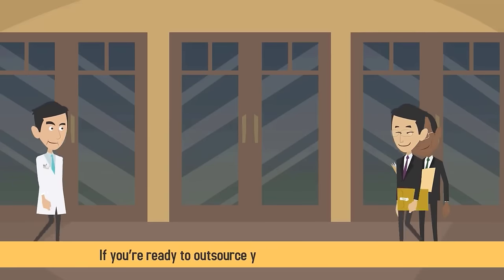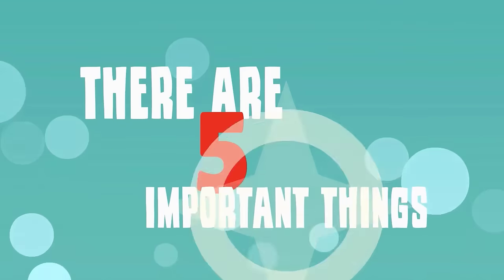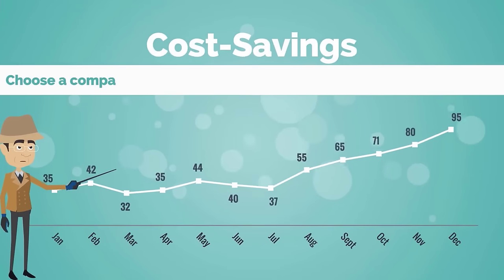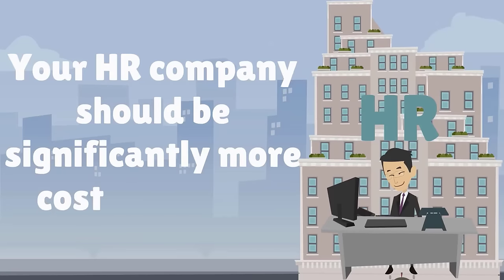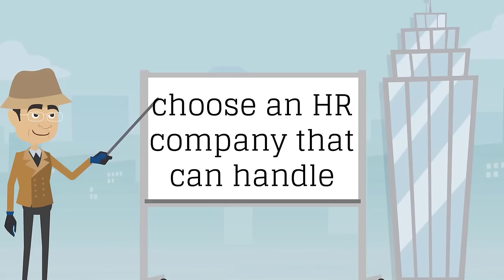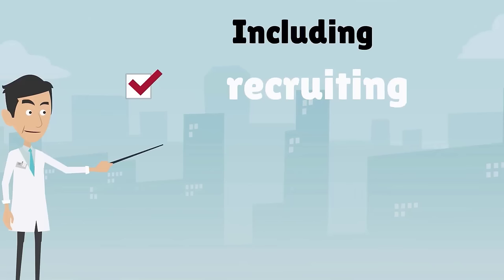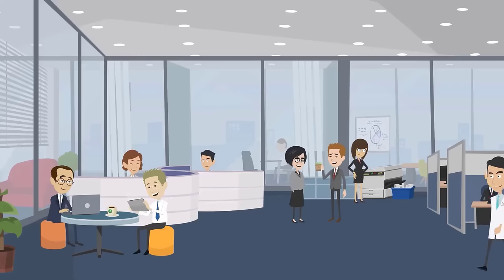If you're ready to outsource your human resources needs to a qualified company, there are five important things to look for when making your choice. First, choose a company that will provide obvious cost savings to your practice. Your HR company should be significantly more cost-effective than it would be to hire someone in-house. Second, choose an HR company that can handle multiple aspects of your business operations, including recruiting, interviewing, payroll, and employee benefits.